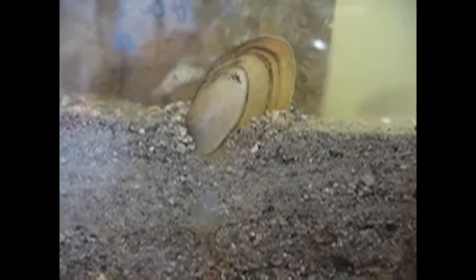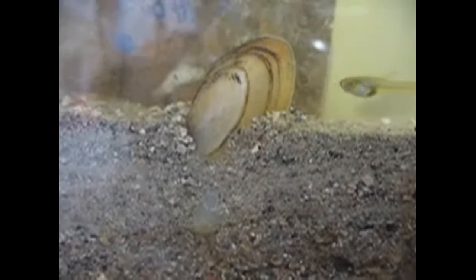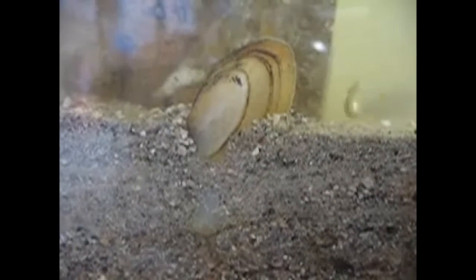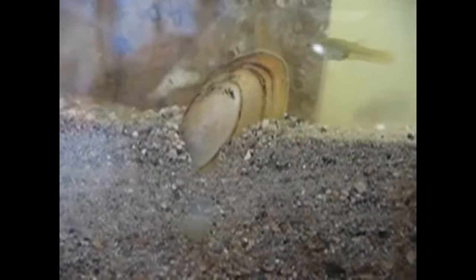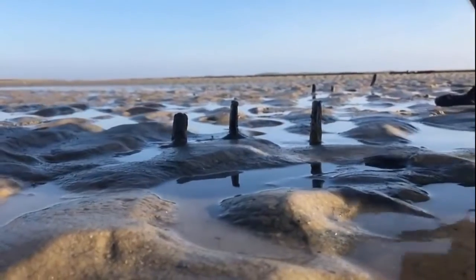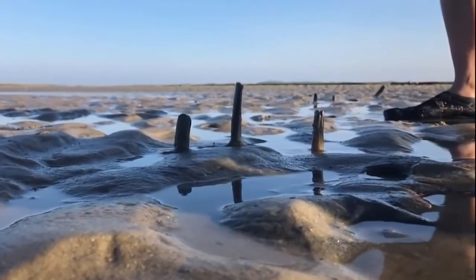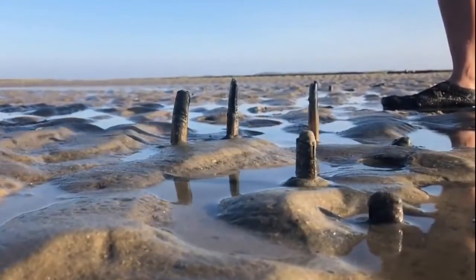Alternatively, some species will ingest mud from the seafloor and extract the edible material from that. Many species have a retractable foot that allows them to move and burrow into the sediment. Species like razor clams will bury themselves in the sediment and extend their siphon up to the surface to suck in water.